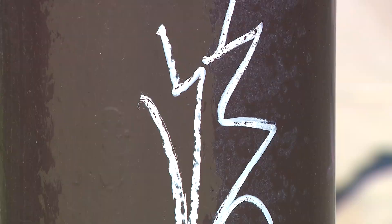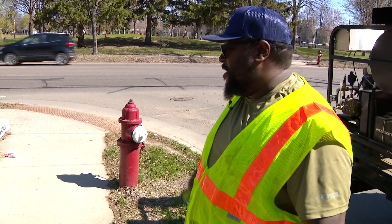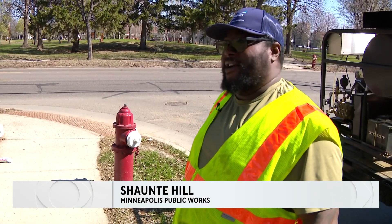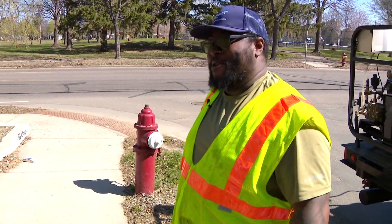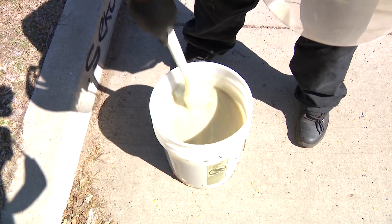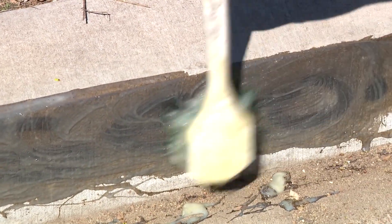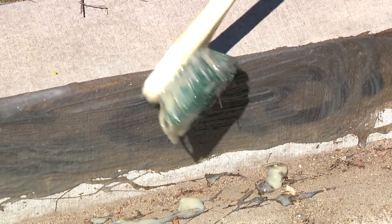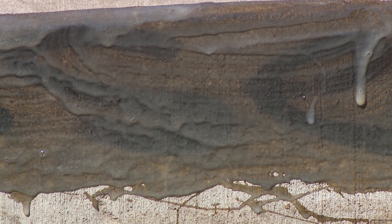Hill says crews become familiar with the names of some of the taggers. He says it's pretty much the same people most of the time. As soon as we clean it up, they're back out here putting it right back. It's almost like a cat and mouse game with them. He uses state-of-the-art equipment — a product we call elephant snot. So I'll put that on there, I'll scrub it a little bit. It needs to sit in there so it can really soak into the concrete, pull that paint out. And then we'll power wash it.